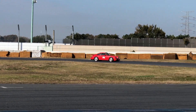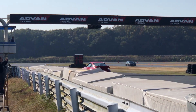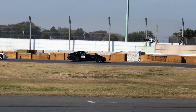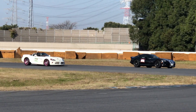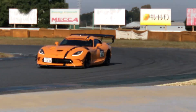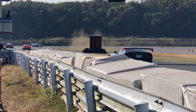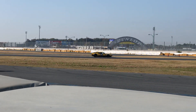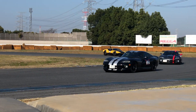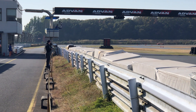That 911 is out running now — that's what I wanted to see. Here come a couple of Vipers, and another one. Really sick to see the Pantera out there as well. It sounds so good.